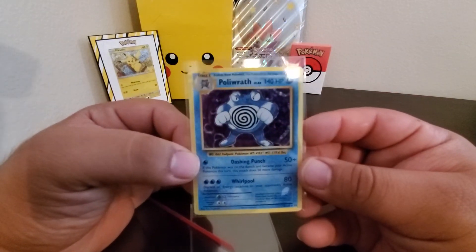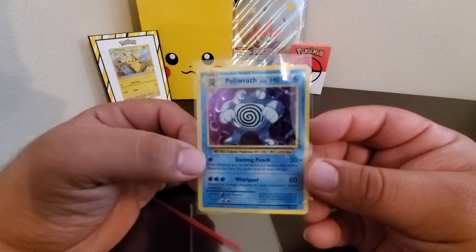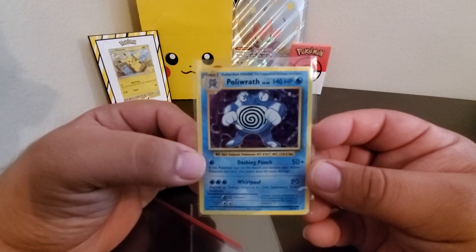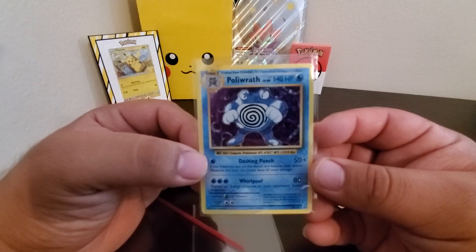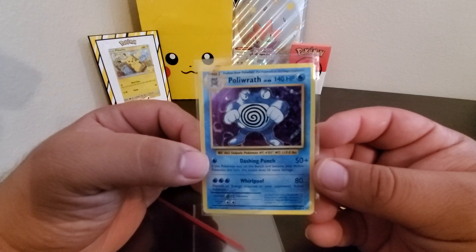If you guys want to try this, try it — it's pretty cool. I'm like a little YouTuber, so maybe you guys get some good pulls like I do. Alright, thank you guys for watching, see you later!